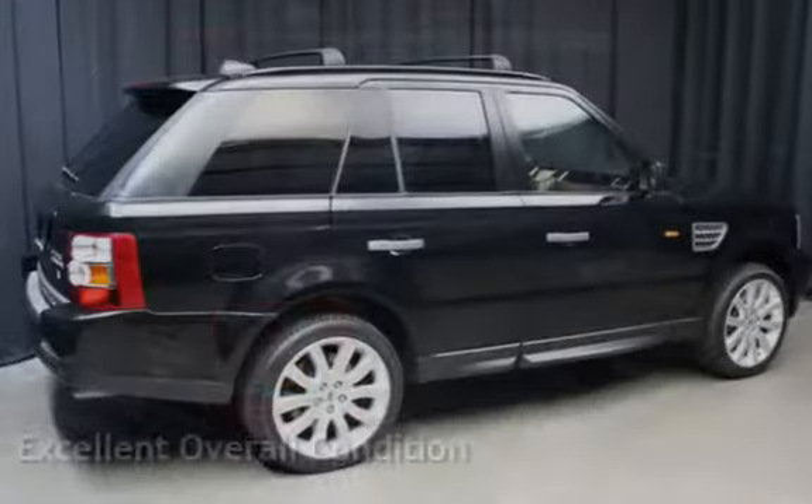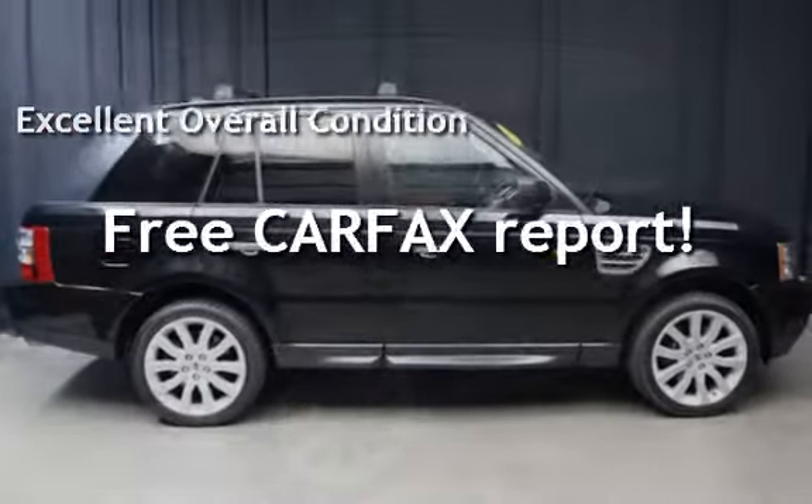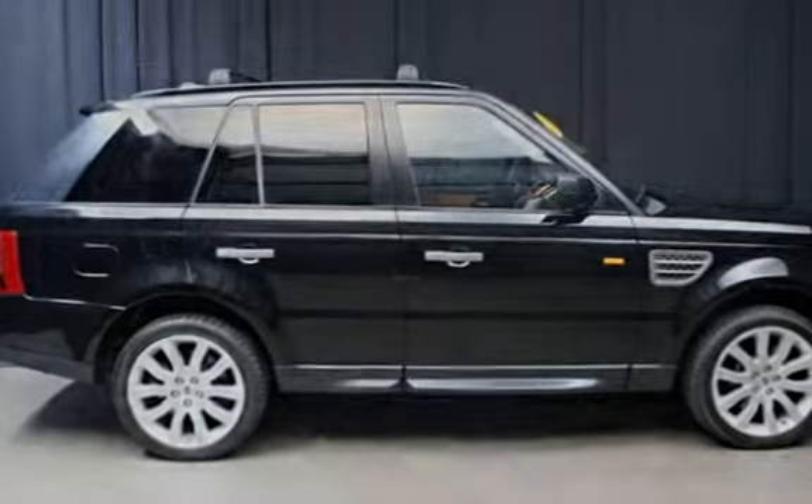This vehicle is in excellent overall condition. This vehicle qualifies for the Carfax Buy Back Guarantee. Ask to see the free Carfax Vehicle History Report.